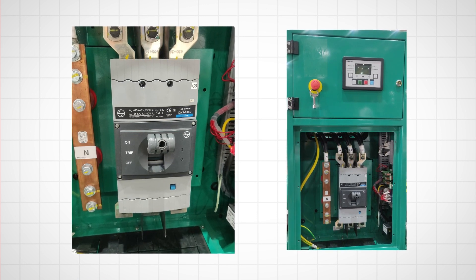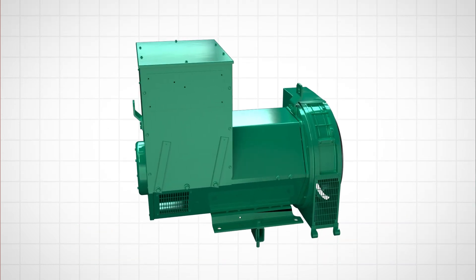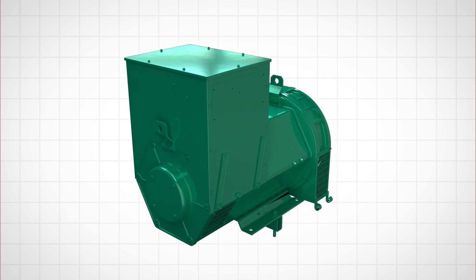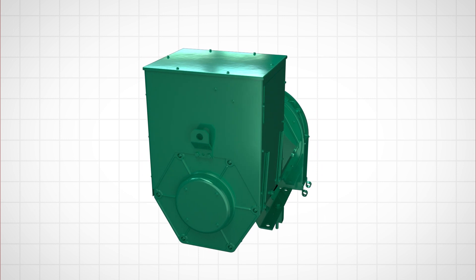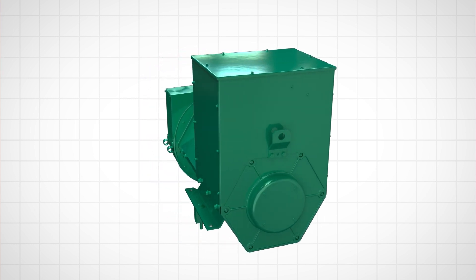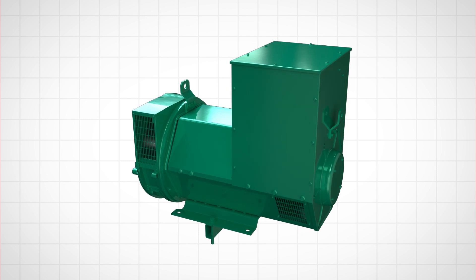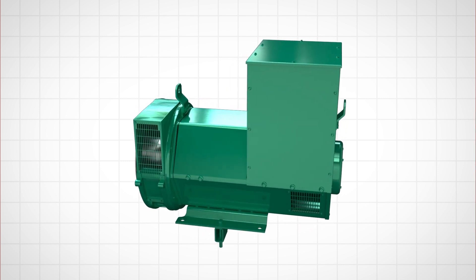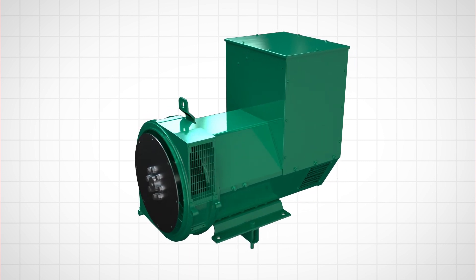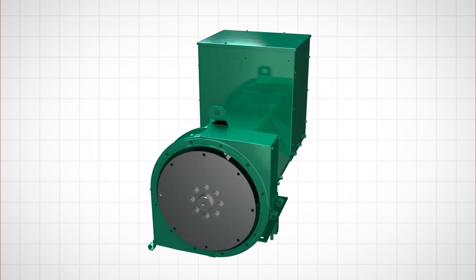That means excellent genset protection features this product is going to have. On the 50 Hz models, we have also introduced fixed-lead alternators, helping us to serve our 400 and 450 volt markets with better offerings. In some models, we have also optimized the alternator frame sizes in order to make the genset compact and lighter.